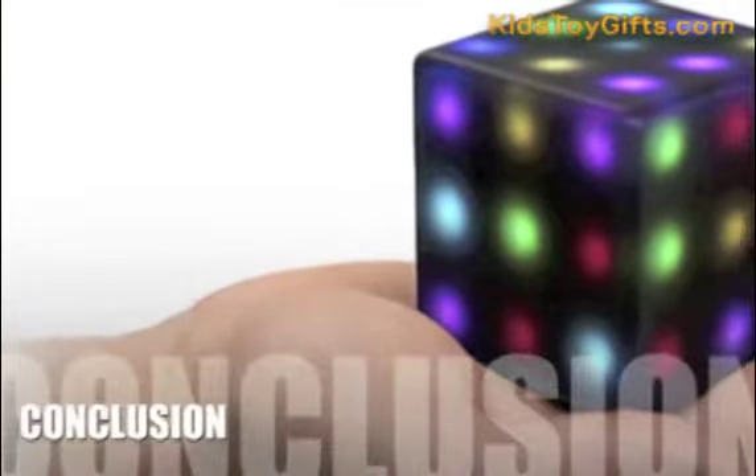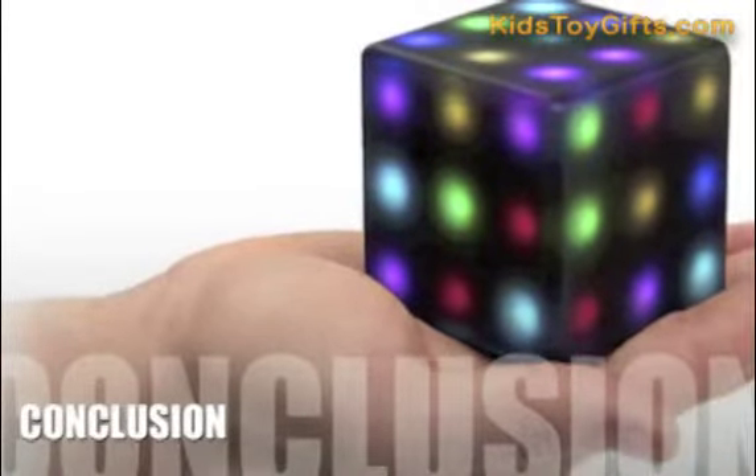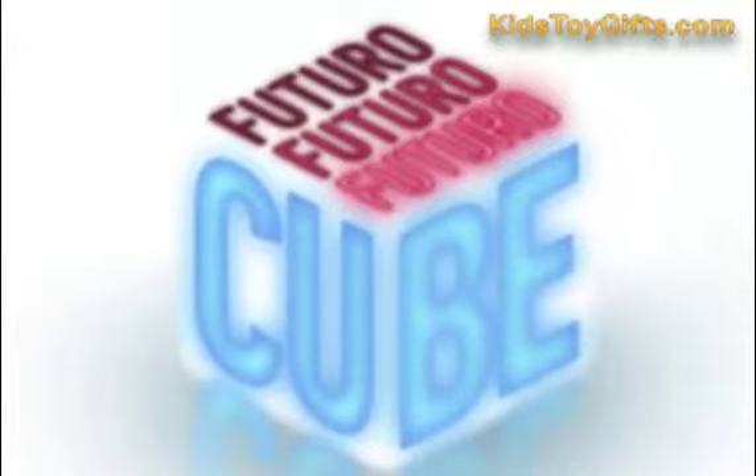Here's our conclusion. Overall, we think that the Futuro Cube is an amazing and intuitive device that will entertain and engage all people, no matter how young or old they are. The variety of puzzles, combined with the beautiful lights and design, make this a highly sought-after item.